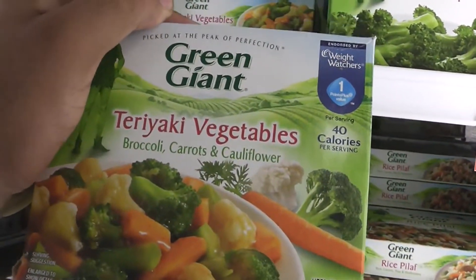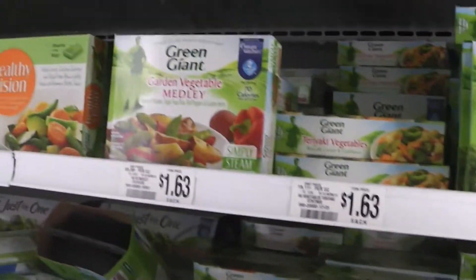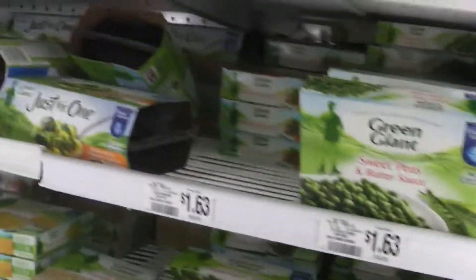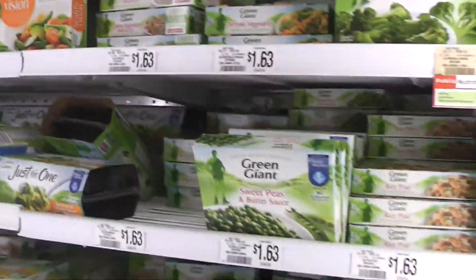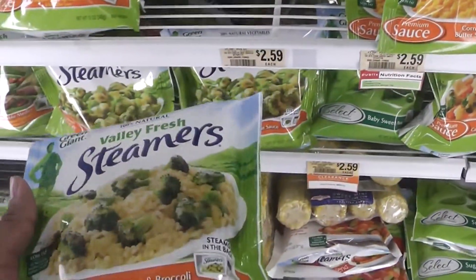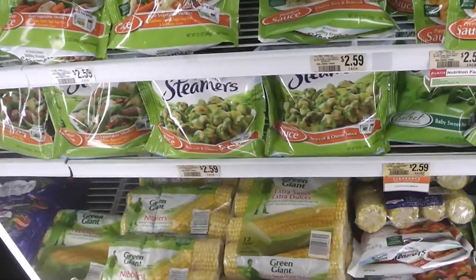I'm gonna pick out the ones I like, such as the teriyaki vegetables — this is on point — also, even though it has cauliflower and I hate cauliflower, the garden vegetable medley is really really good. They are properly seasoned, not a lot of sodium, and like I said, the price is great. For two servings you're pretty much good for the day.